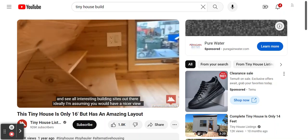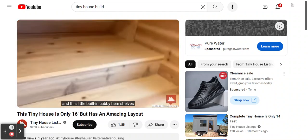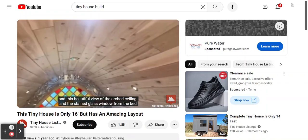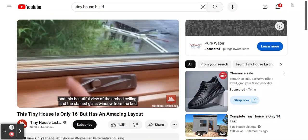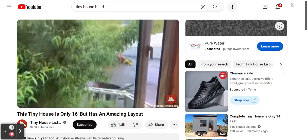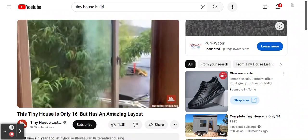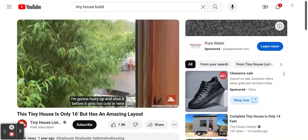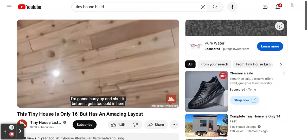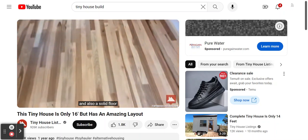You'll see all the interesting building sites out there — ideally you would have a nicer view. There's a little built-in cubby here with shelves and this beautiful view of the arched ceiling and the stained glass window from the bed. If it weren't rainy and it were a nice summer day we could open up the window, but I'm going to hurry up and shut it before it gets too cold in here. I love this vaulted ceiling.